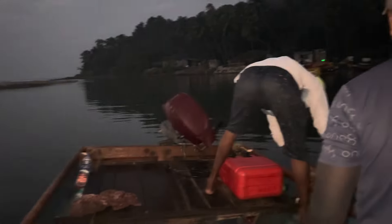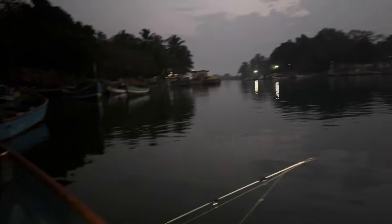It's early morning, 6 a.m., and we are off for fishing. It's super dark today, and we are going to the lighthouse. We'll have some trolling, popping, and jigging session today. It's gonna be fun.